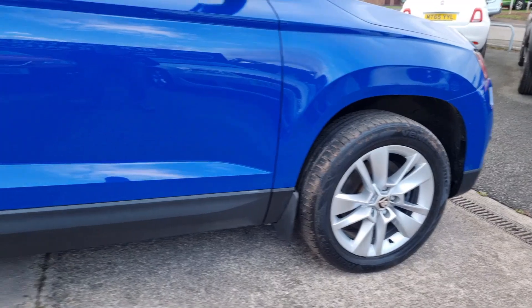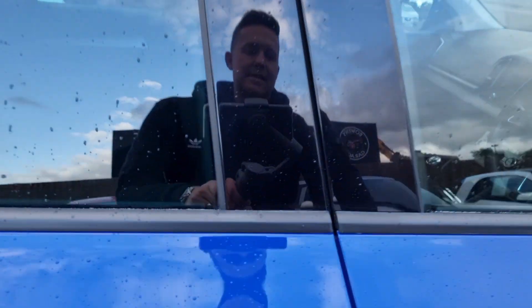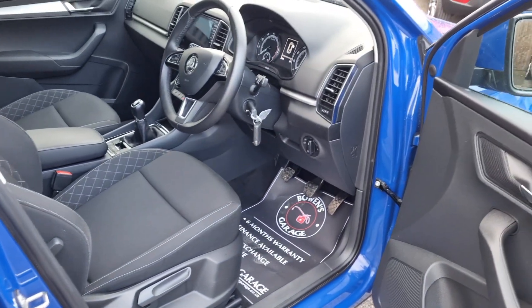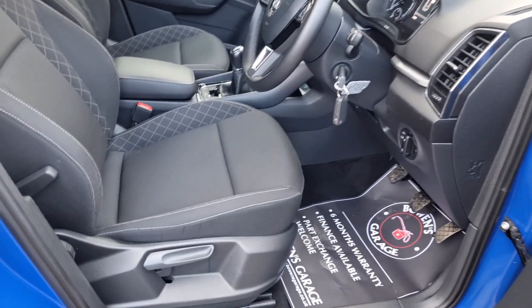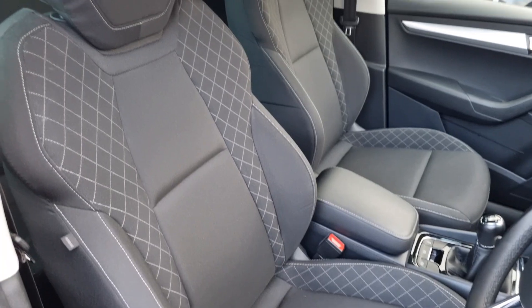Got these nice alloy wheels, virtually unmarked, 17-inch. This is the SE specification, so a really nice level of trim. As we have a look inside - super tidy. Seats and bolsters all good.